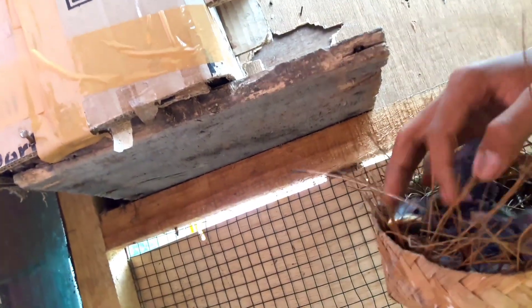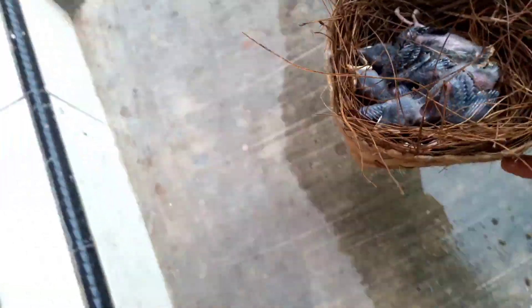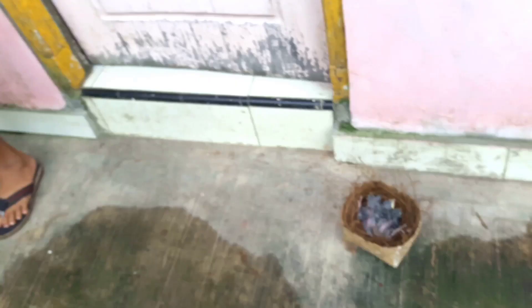Ini burung jalak kebo yang umurnya sekitar 9 hari. Sudah mulai mekar untuk bulunya — kalau bahasa sininya namanya 'matah', sudah kayak tatah gitu.